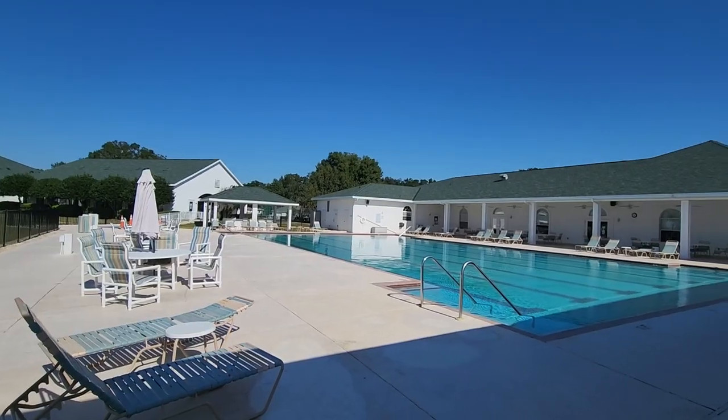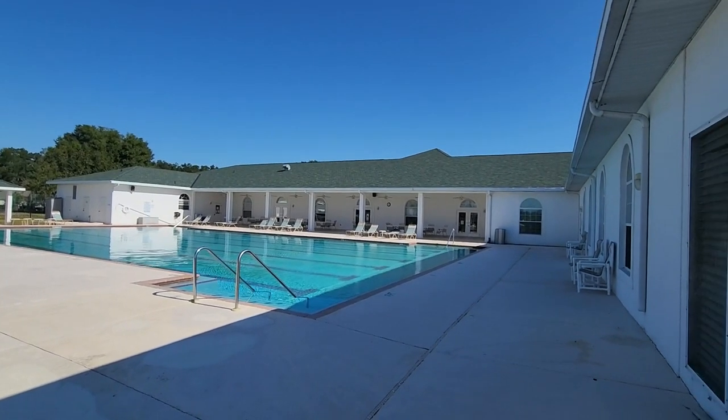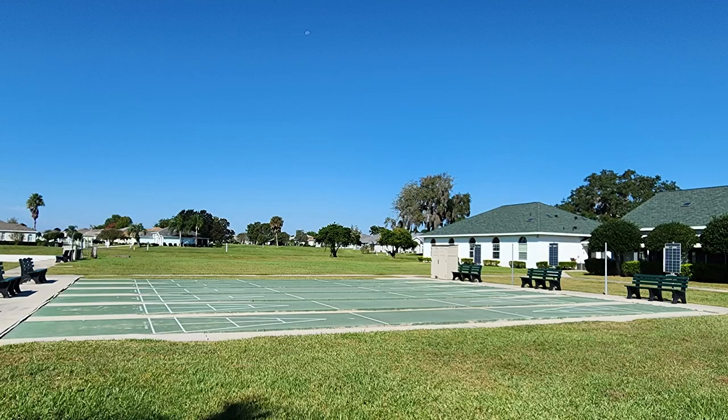And even if golf is not your cup of tea, Ocala Palms still has lots of stuff available to keep you occupied. It has a great outdoor pool where you can lounge on the sun deck or relax in the spa. There are also three tennis courts, two pickleball setups, six bocce ball courts, and six shuffleboard courts. And if those aren't enough for you, there's also a volleyball court, a horseshoe pit, and a croquet lawn, which should pretty much cover any outdoor sport needs that you might have.